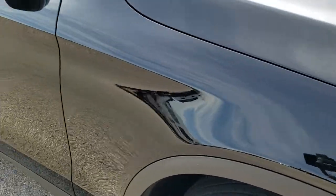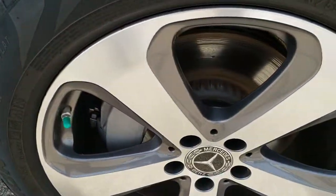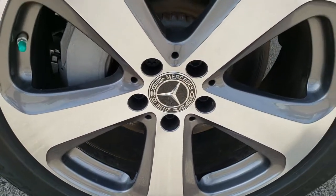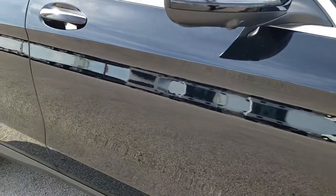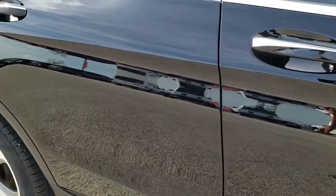The passenger side fender is in excellent shape as well, no dents or dings on that. The passenger side rim has no scuffs or scrapes. As you go down the rest of this side of the vehicle you can see just how clean the body is, how reflective and mirror-like that paint is.